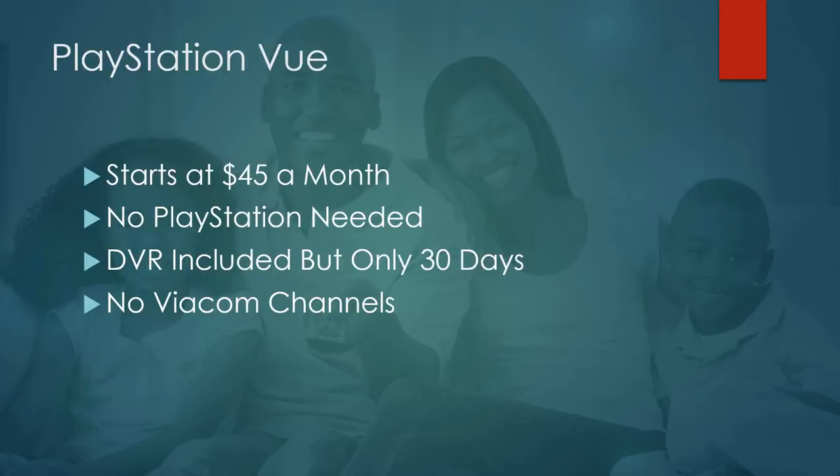The other main downfall for PlayStation Vue is no Viacom channels. While it has a huge lineup of channels and features people really love, with great local support — in most of the United States you'll find your locals — there are no Viacom channels at this time. Hopefully they strike a deal to bring Viacom channels back, because they used to have them, but as of today, it's not there.